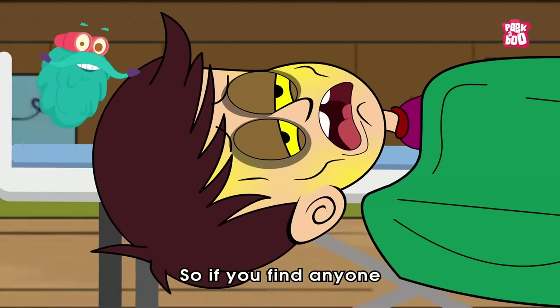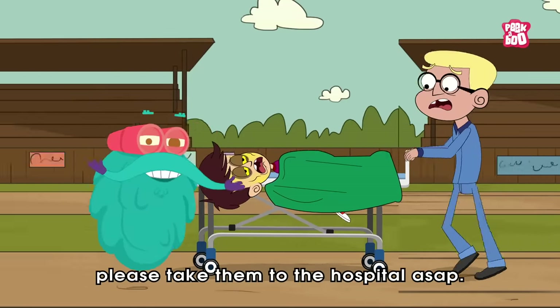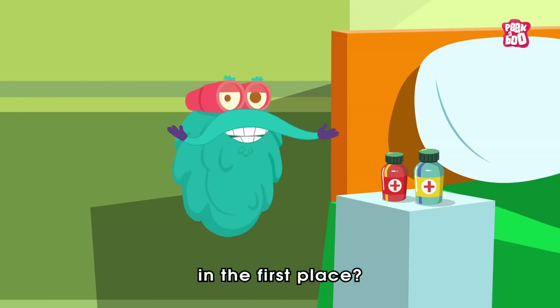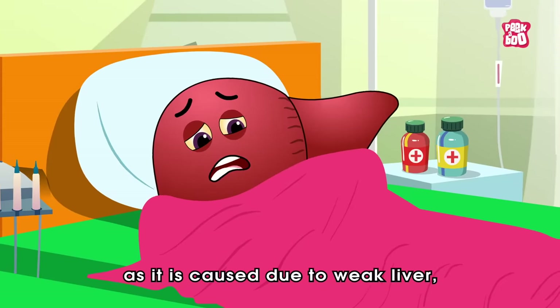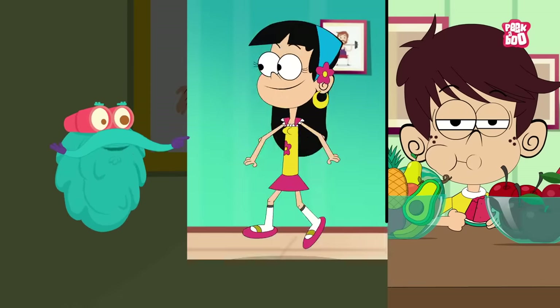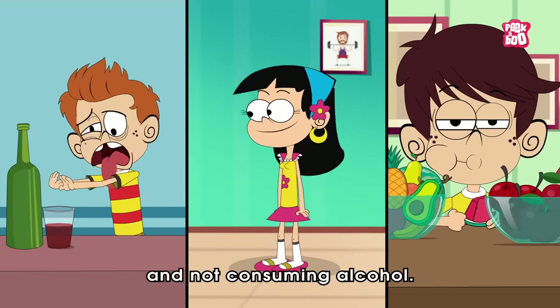So if you find anyone with yellow skin, please take them to the hospital as soon as possible. The vital question is, how can we prevent jaundice in the first place? Well, as it is caused due to a weak liver, it's essential to keep this organ fit and fine by eating a balanced diet, exercising regularly, and not consuming alcohol.